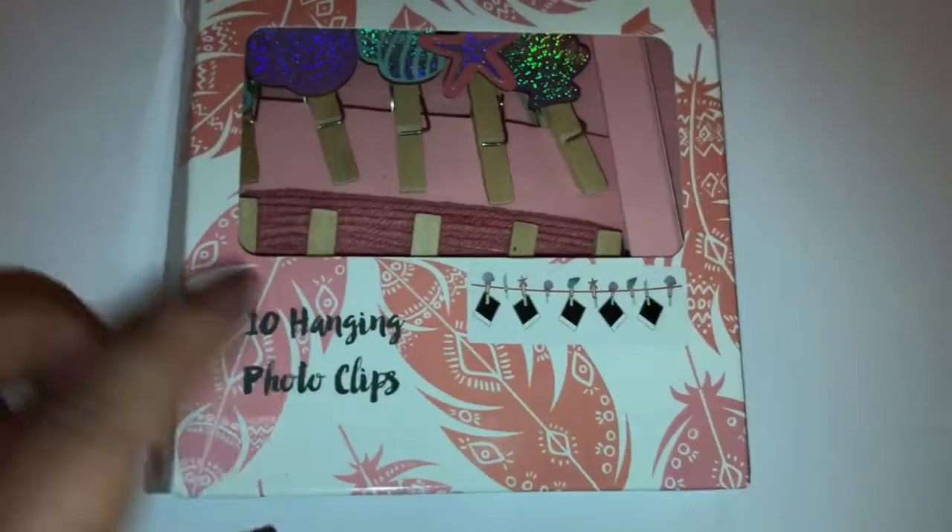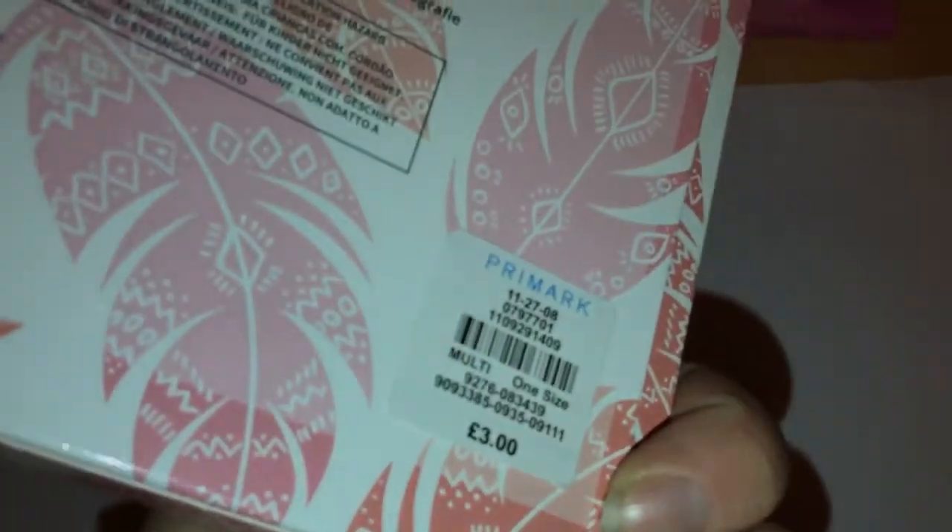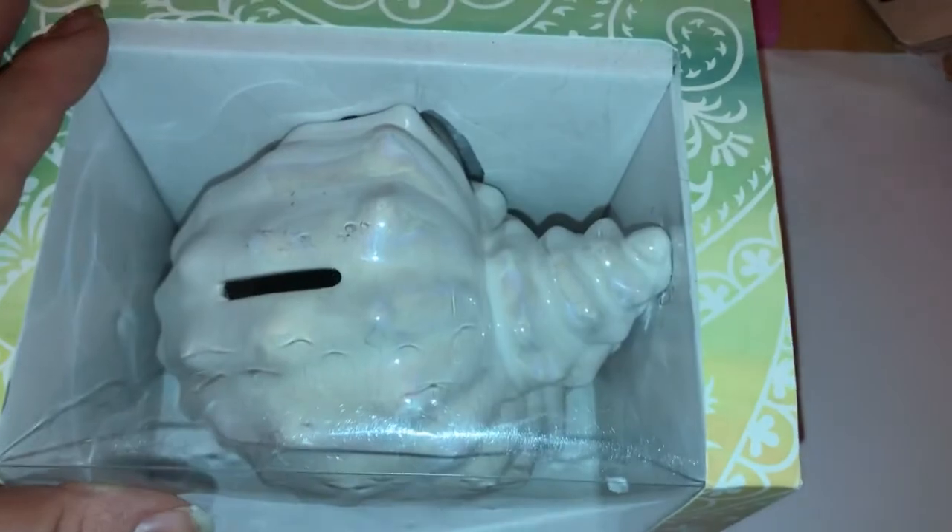I thought this would look really good on my mermaid shelf. It is a shell money box and that was £5.00.